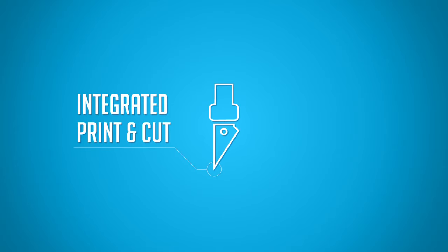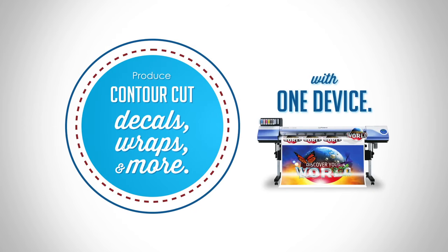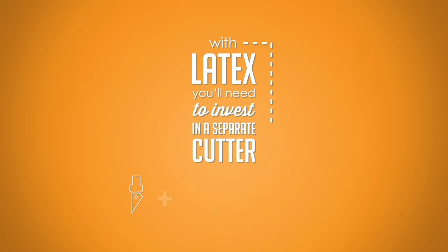Roland's integrated printing and cutting technology gives you the option of producing contour cut decals, wraps and more with a single device. With latex, you'll need to invest in a separate cutter.